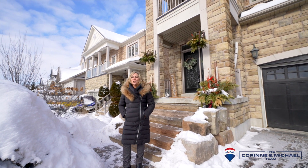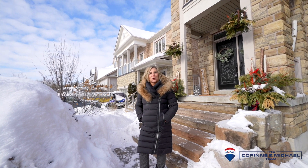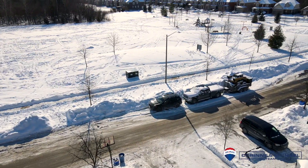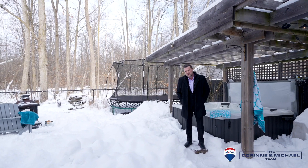Want to be the envy of your friends? Look no further. Welcome to 552 George Reynolds Drive in Curtis. This stunning four-bedroom, four-bathroom home is tucked away in an executive neighbourhood across from a beautiful park. This home offers an incredible lifestyle.